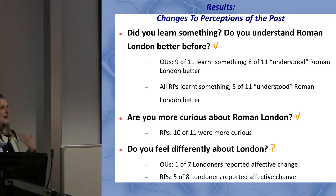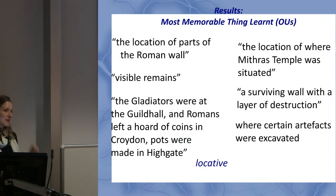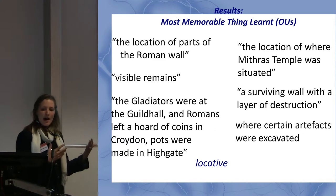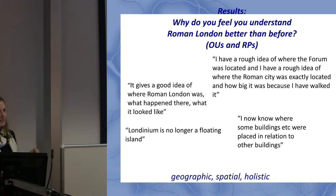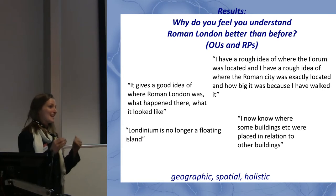I didn't just ask 'did you learn more?' — I also asked what they learned. When I asked both groups what was the most memorable thing they learned, the vast majority of responses were about the location of something: where a significant structure was, that an artifact had been excavated at a particular place, where visible remains were. That was overwhelmingly the most common response.